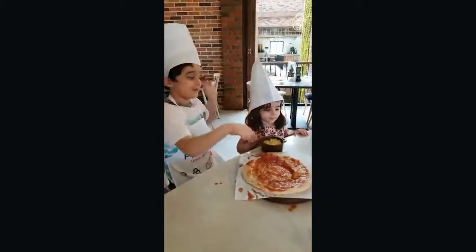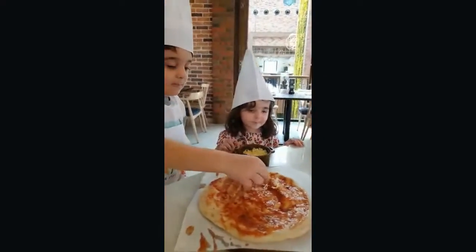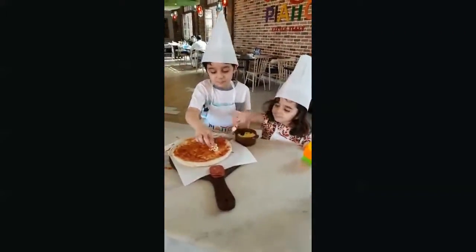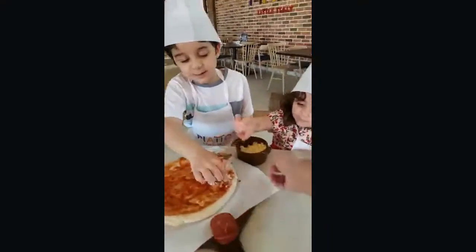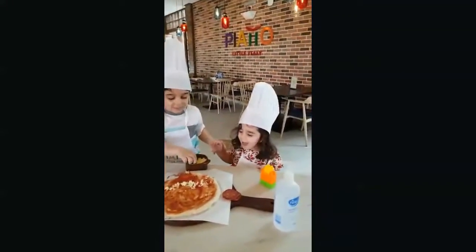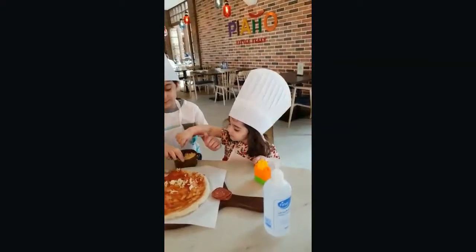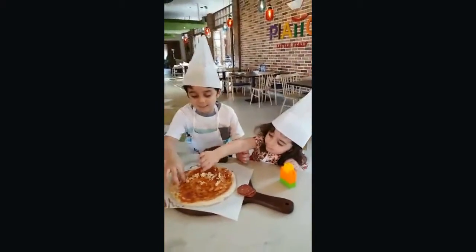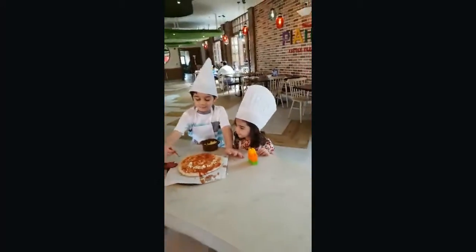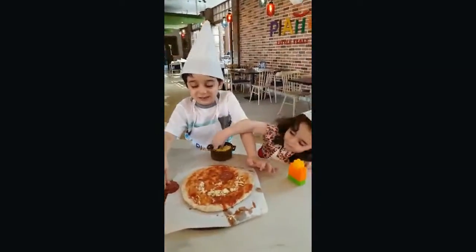I'm going to put the cheese on it. Okay, that's a good idea. Oh, that's a good idea — it can be the nose. Make a smiley face. A smiley face.